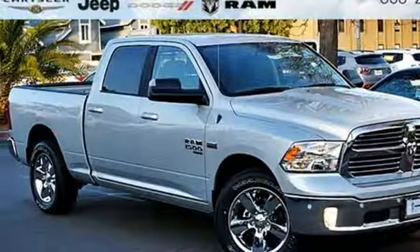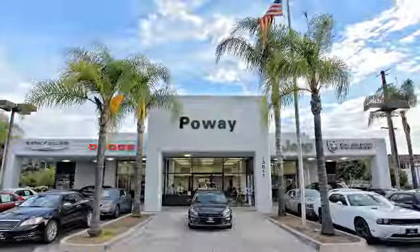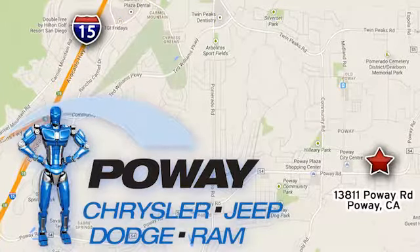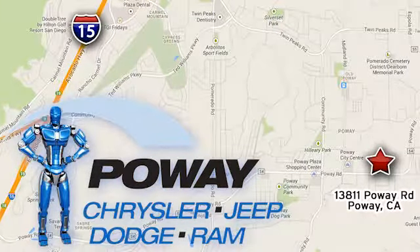You'll never know till you try. Test drive it today. Come tour our Poway showroom. Poway Chrysler Jeep Dodge Ram is conveniently located at 13811 Poway Road in Poway, California.